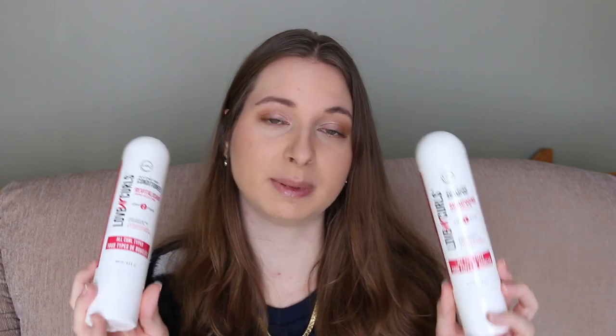Another new brand I tried is Lust, specifically their Love Your Curls range. I tried the shampoo and conditioner, and I'm still using their curl leave-in conditioner which I really like too. This is specifically made for people with curly or wavy hair. These are also made in Canada, which is awesome. I had never heard of them before but once I looked into it they're actually pretty big on the international stage, which is pretty cool.